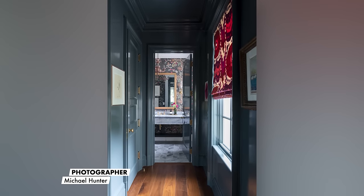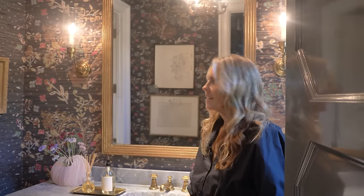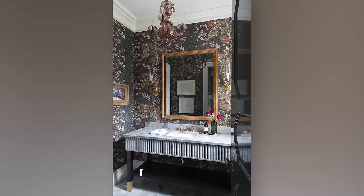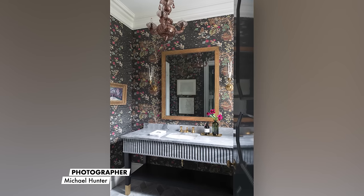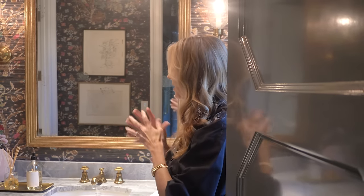My rule of thumb for powder baths: more, more, more — you can never have enough layers. This is an Elitis wallpaper that is actually a fabric — a pleated fabric with texture. We have an antique Venetian light fixture, an antique mirror, and a custom-cut marble floor.